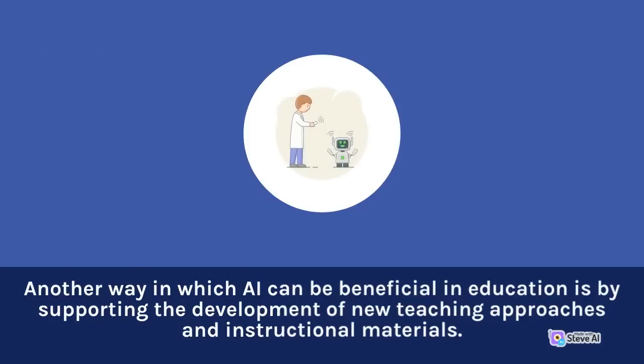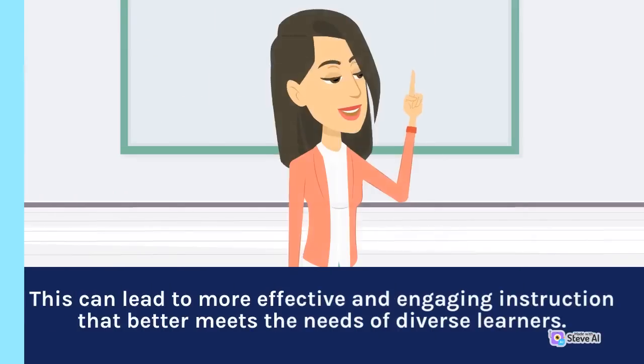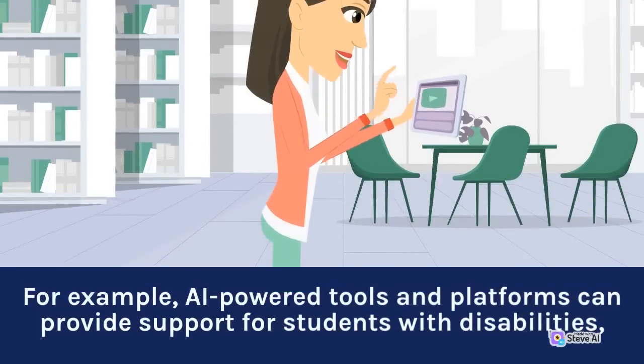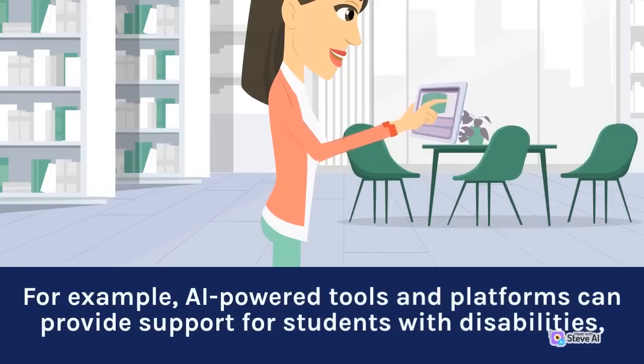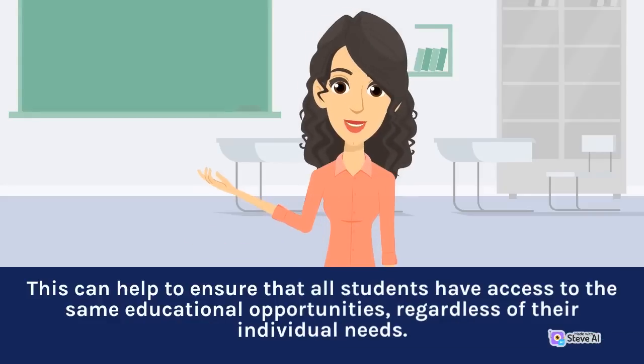Another way in which AI can be beneficial in education is by supporting the development of new teaching approaches and instructional materials. AI algorithms can be used to analyze large amounts of data on student learning and engagement, identifying trends and patterns that can inform the development of new teaching strategies and materials. This can lead to more effective and engaging instruction that better meets the needs of diverse learners. Additionally, AI can help to promote greater accessibility and inclusivity in education. For example, AI-powered tools and platforms can provide support for students with disabilities, such as speech recognition software for students with hearing impairments or text-to-speech software for students with visual impairments, helping to ensure that all students have access to the same educational opportunities regardless of their individual needs.